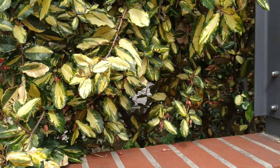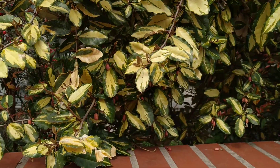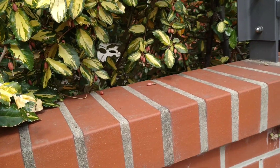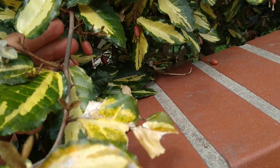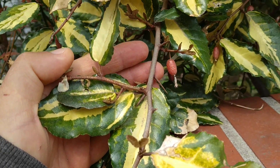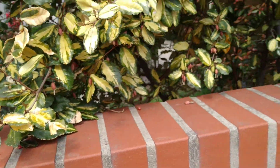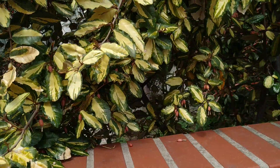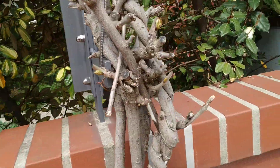I always used to call this Eleagnus x ebbingei, but then some people expressed doubt about that. Now I think it might actually rather be Eleagnus pungens — this one here probably Eleagnus pungens maculata. So folks, you can write in the comments: do you think this is Eleagnus ebbingei or Eleagnus pungens?